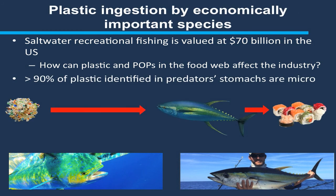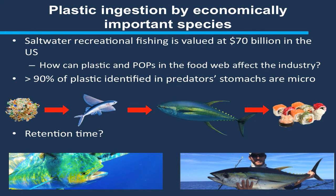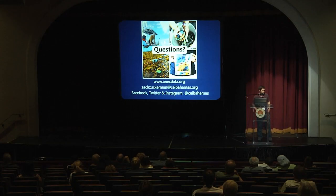Over 90 percent of the plastic we're identifying in fish stomachs are microplastics. We think it's unlikely that tunas, dolphin fish, and wahoo are targeting tiny pieces of plastic and mistaking them as prey — so we think there's a missing link, likely the prey fish. We're now expanding the study to look at bait fish and figure out how plastic is entering the food web. With that, I'd like to thank all the folks who have worked on the project, and I'm happy to take any questions.